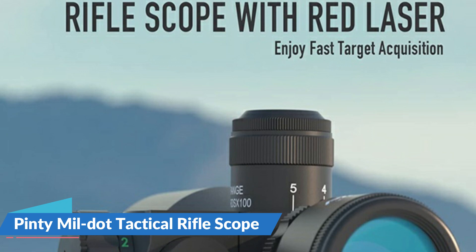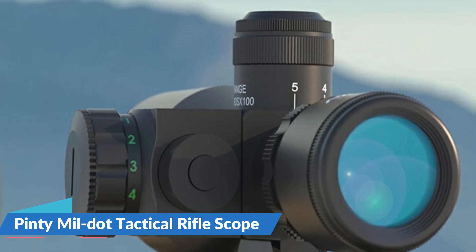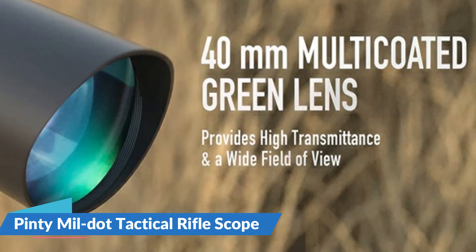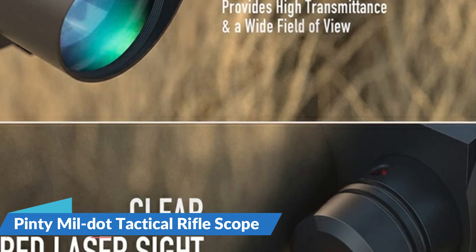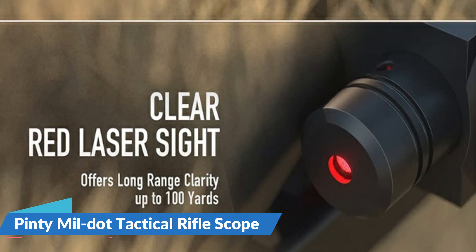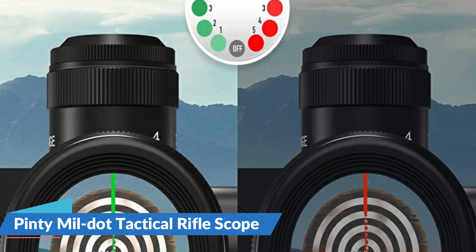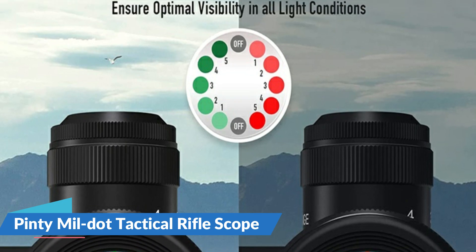Shockproof, waterproof, and fog-resistant. Batteries and a storage box are supplied. The 40mm multi-coated green objective lens gives a wide field of sharp and clear images for speedy target acquisition. The integrated 532nm red laser with 2MW power is very visible and accurate, reaching distances of up to 100 yards even in low-light circumstances. Thanks to its red and green Mildot reticles, this adaptable rifle sight has 5 brightness levels for all-day visibility in all conditions. The user-friendly design allows for tool-free elevation and windage adjustments with pinpoint accuracy, ensuring correct aim for each shot without losing zero.